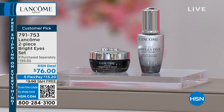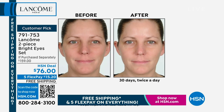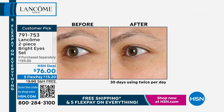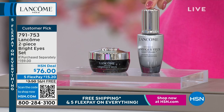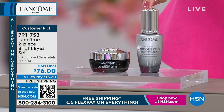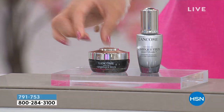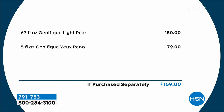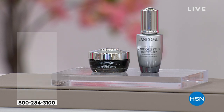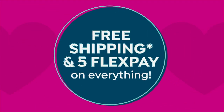One of those sets I was talking about is an incredible customer pick — a huge sale on the two-piece Bright Eyes Set. Do you want eyes that look smoother, fresher, brighter? We are combining two huge iconic products: the full-size Génifique Light Pearl daytime serum, which addresses puffiness, bags, lines, and darkness with a stainless steel massage pearl, and the full-size $79 anti-fatigue eye cream jar. Two full-size items, a $159 value, for $76 with free shipping and FlexPay.